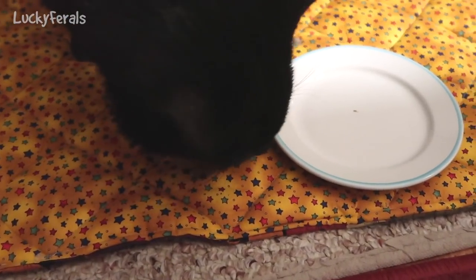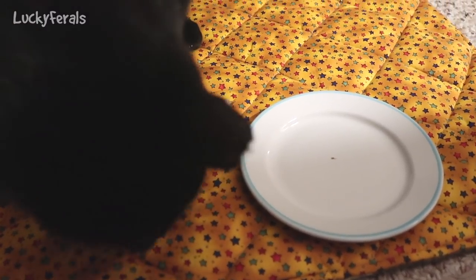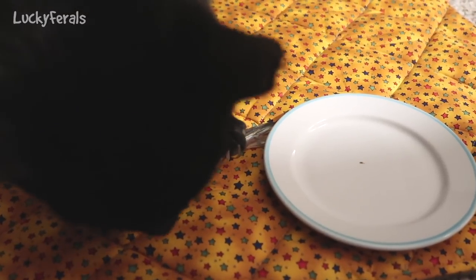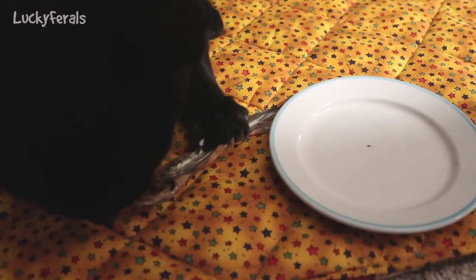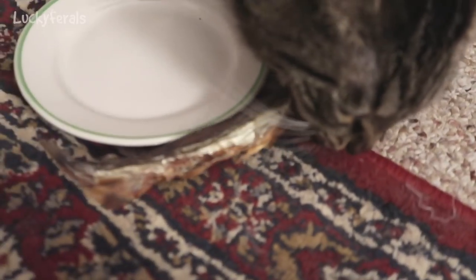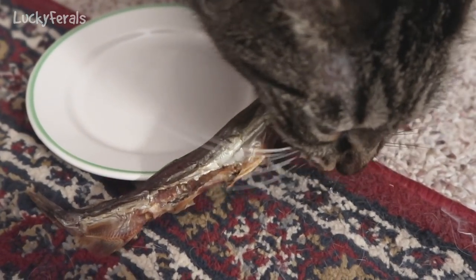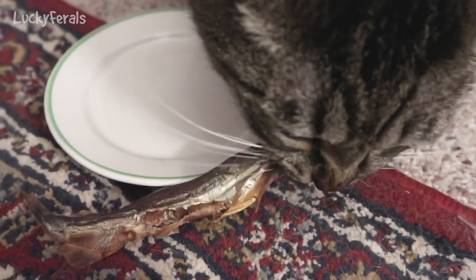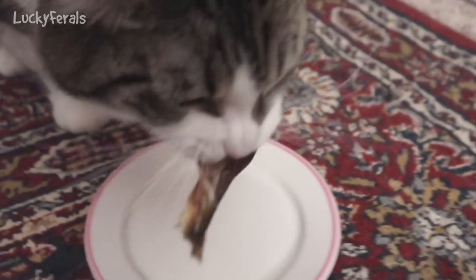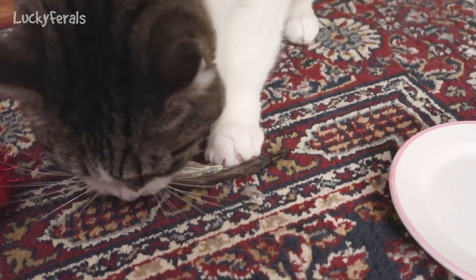I just gave a whole one to each cat and put it on their dinner plate, not their crunchy plate. It really grossed me out to pull the fish out of the bag. I gave them plates so they wouldn't make a mess, but they're all pulling it off the plate anyway.